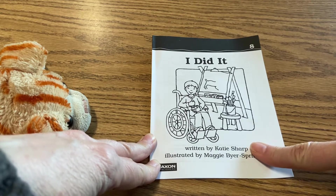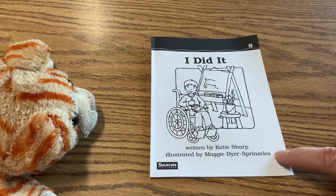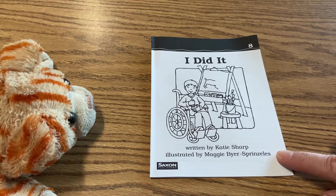What does the author do? That's right, the author writes the words. And what does the illustrator do? That's right, the illustrator draws the pictures.